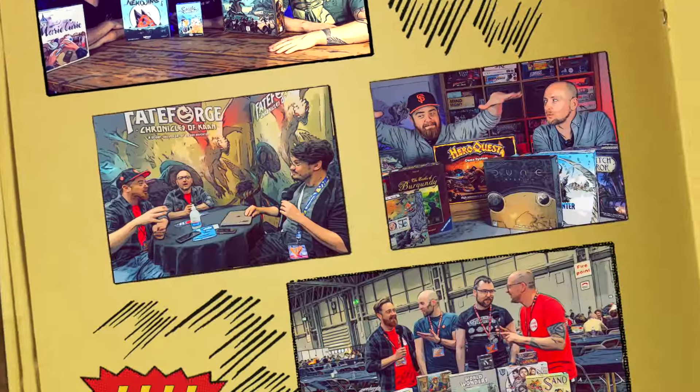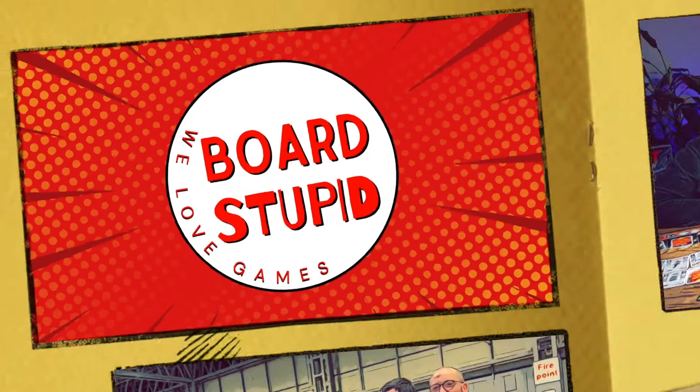Rolling dice, feeling nice. Cardboard dreams and game schemes. Click subscribe — it's a vibe. 4-2-bit's all we need. Game reviews for you and me. Here's what you should play and see.